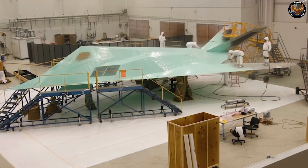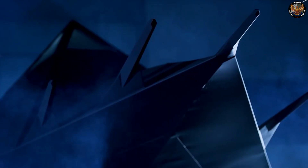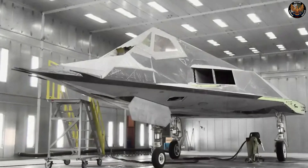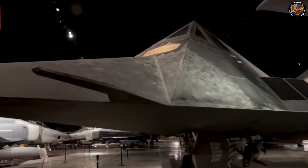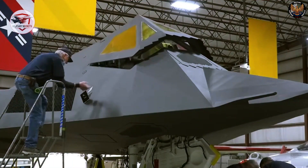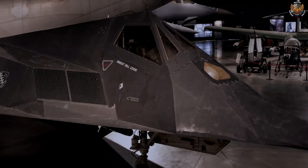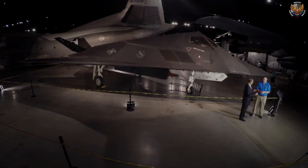The F-117's material and coating also contributed to its stealth. The aircraft was made of aluminum and titanium alloys, which were covered with a special radar-absorbent material, or RAM. The RAM was a composite of carbon fibers, iron, and ferrite, which absorbed and dissipated radar waves rather than reflecting them. The RAM also had a matte black color, which reduced the aircraft's visibility in the dark. The F-117's coating also had to be maintained and repaired regularly to ensure its effectiveness.